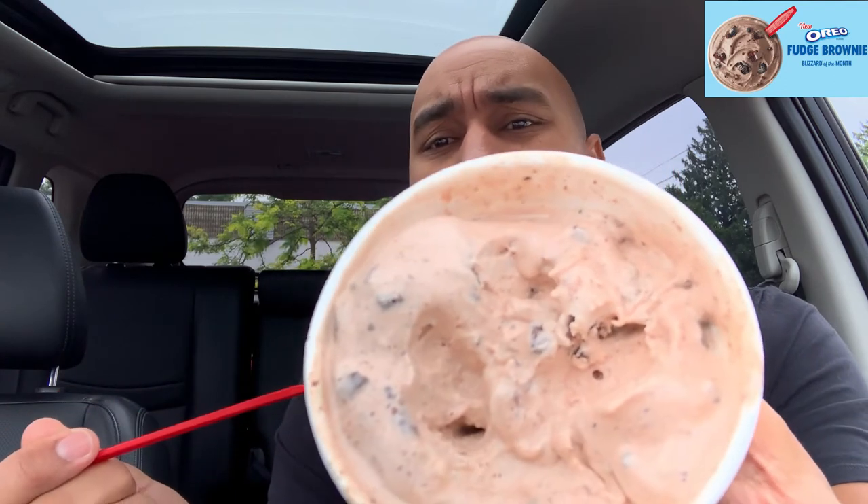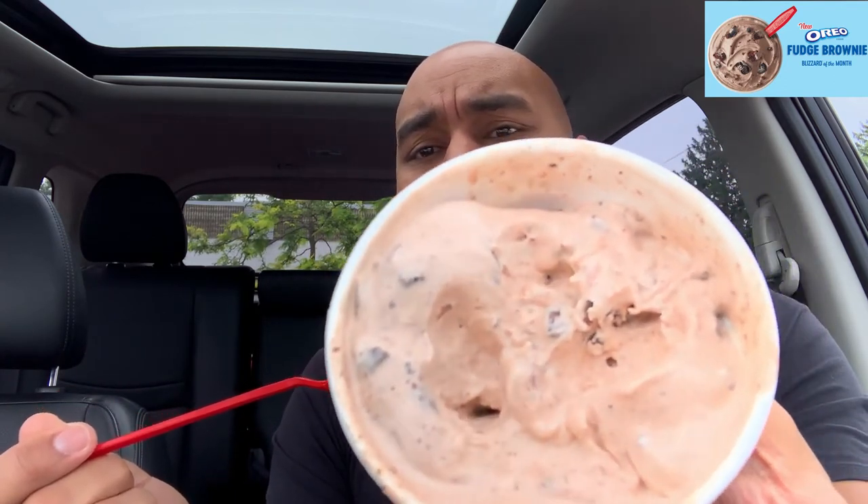We got all types of drip action — this thing is taking on water. Guys, this is phenomenal. Let me show you — see them big brownie pieces in there? Look at that. Big old brownie pieces, big chunks of Oreo. Look at all that stuff in there. We definitely dripped on that one.